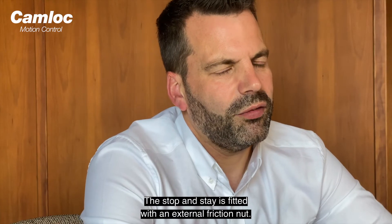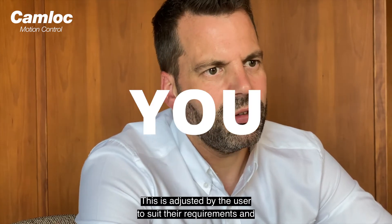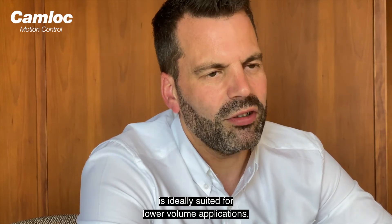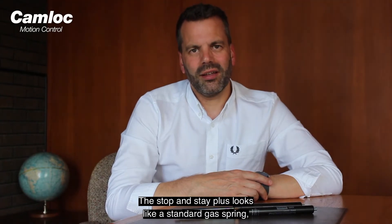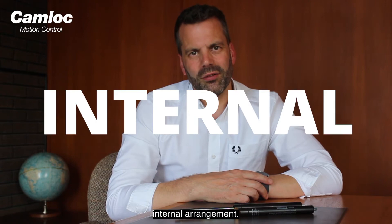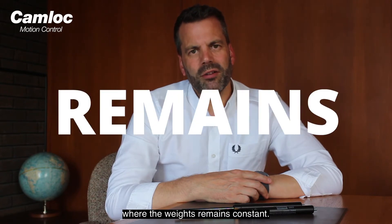The Stop & Stay is fitted with an external friction nut. This is adjusted by the user to suit their requirements and is ideally suited for lower volume applications and where the weight varies between applications. The Stop & Stay Plus looks like a standard gas spring but is fitted with a special factory set internal valve arrangement. This is intended for higher volumes and where the weight remains constant.